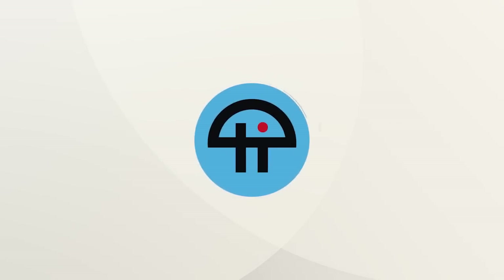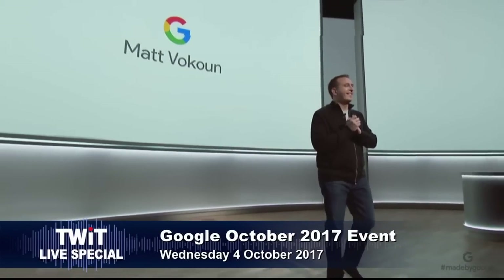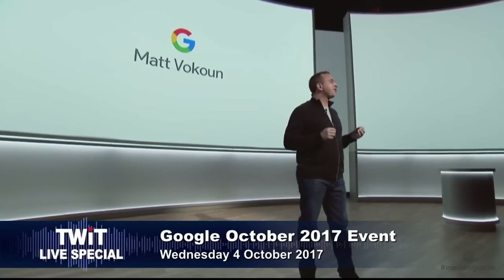This is TWIT. That's Matt Faucun. As you just saw,